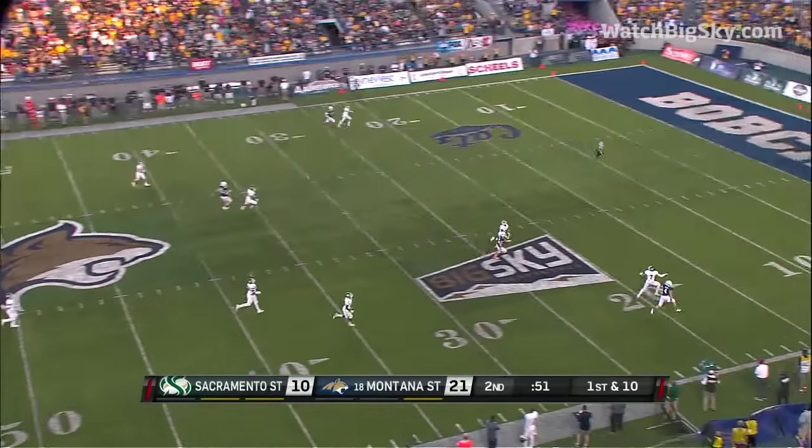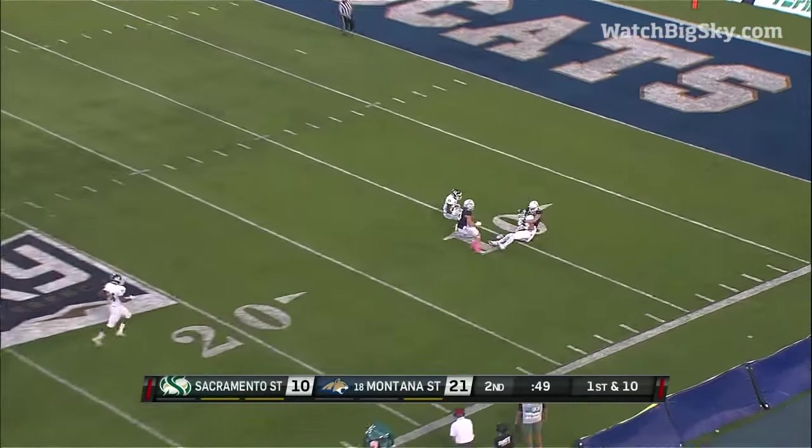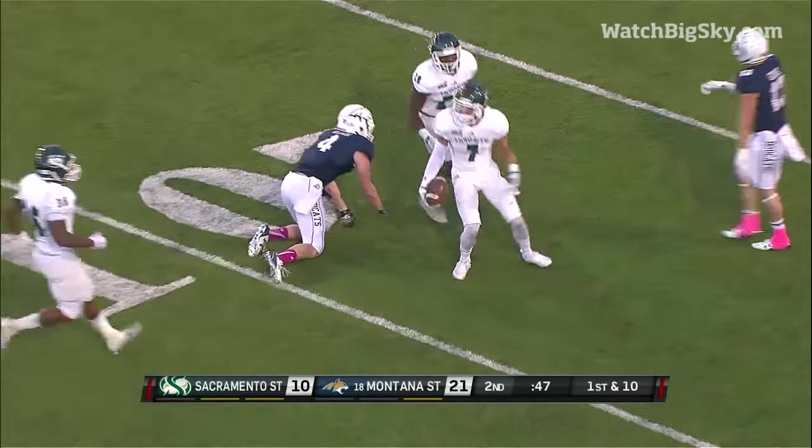Pukka goes deep, and intercepted by Josh Armstrong.